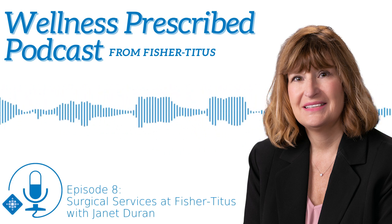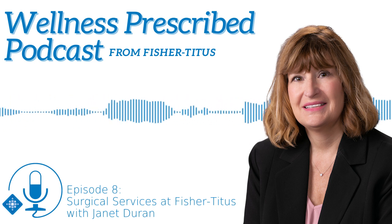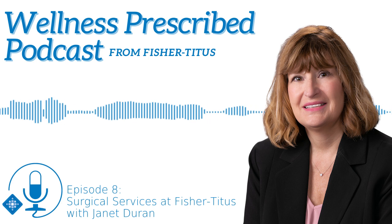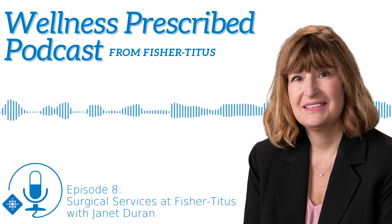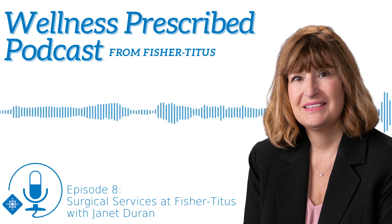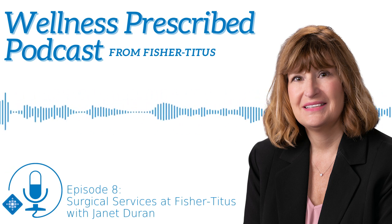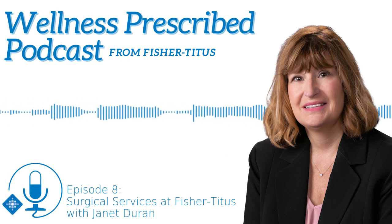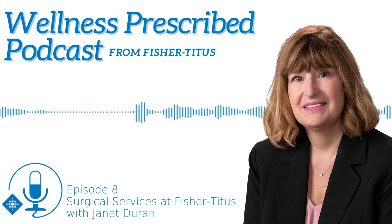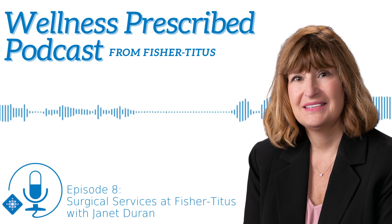How does that process start? Is that something you have to talk to a primary care provider for, or can you go directly to a surgeon? The usual way a patient starts is exactly that — they talk to their primary care physician, who would then suggest the patient might need a surgical procedure and ask for a consult.